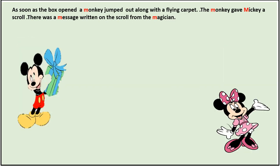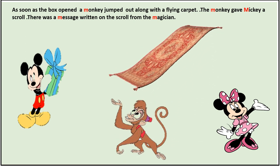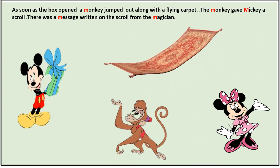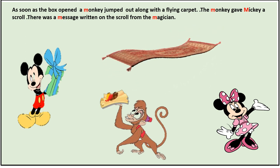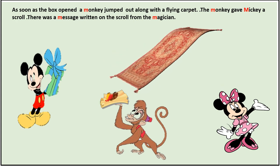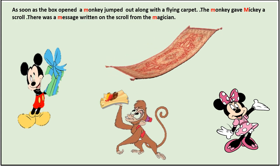As soon as the box opened, a monkey jumped out along with a flying carpet. The monkey gave Mickey a scroll. There was a message written on the scroll from the magician.